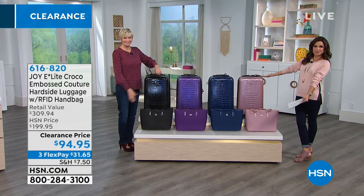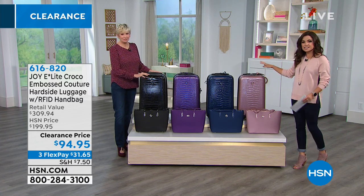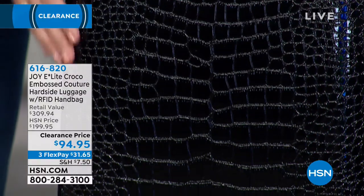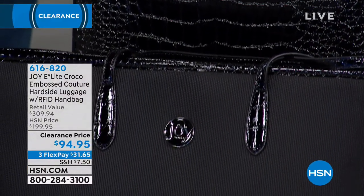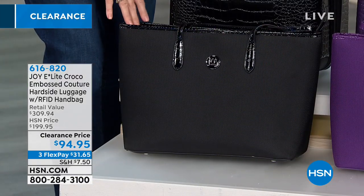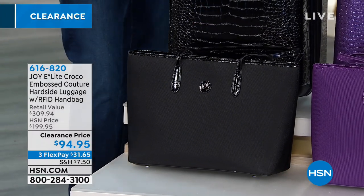From handbags to luggage — this is the beautiful Croco embossed couture hard-side luggage, coming with an RFID protected handbag as well. This is your carry-on set — perfect grab and go, designed specifically for carrying onto the plane. You're getting both the beautiful carry-on and this gorgeous tote, which is RFID protected all the way in the beautiful tough tech material. It's 14 by 11 with a 7-inch drop.